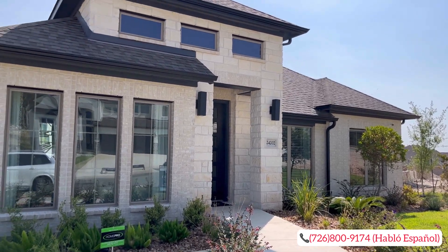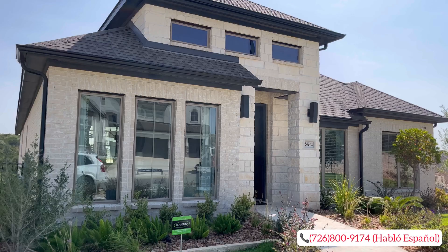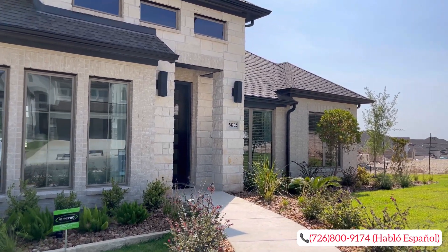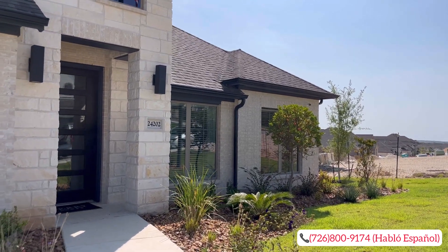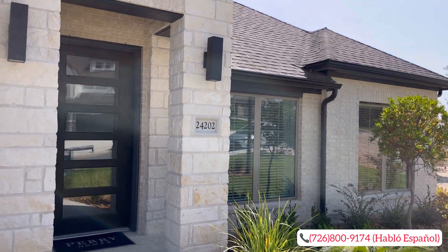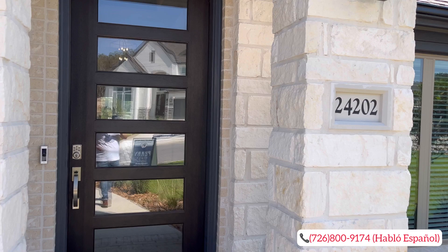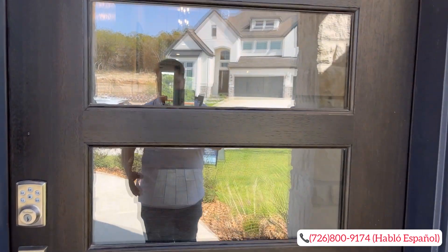As you can see on the exterior elevation of this very beautiful, elegant Perry home, you are going to have your stone and brick. I just can't wait to show you guys the backyard — very beautiful, scenic views. You're going to love it. Again, if this property piques your interest, let us know. We'd be more than happy to help you. Let's go ahead and make our way inside.